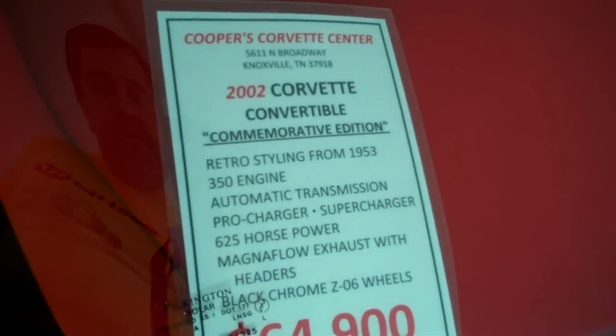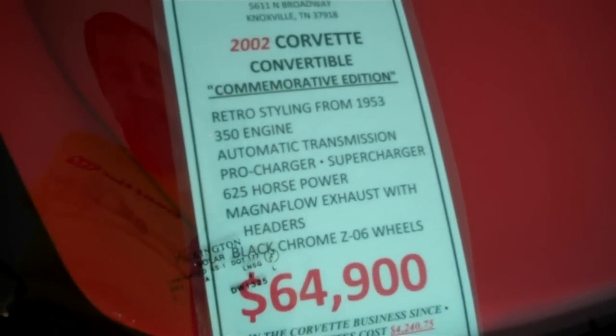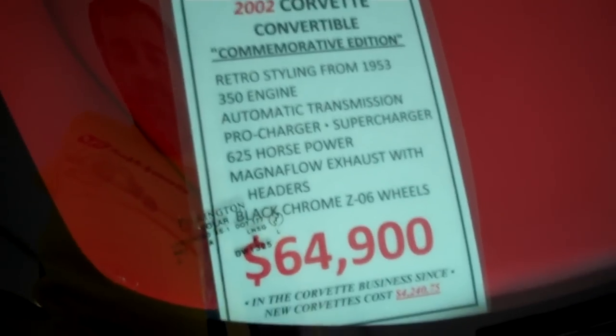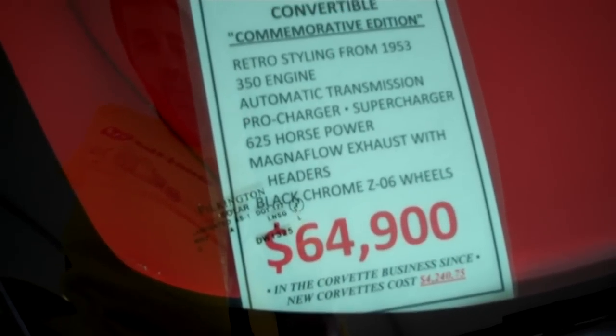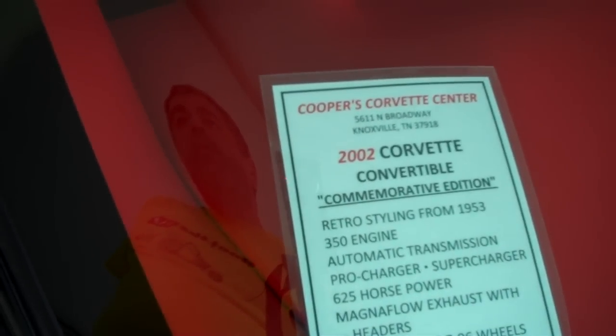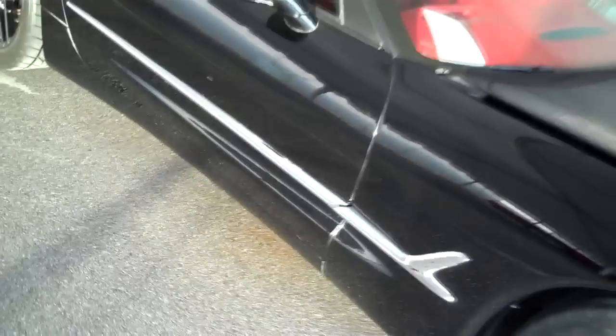It's a 2002 convertible — some were 2003s and some were 2002s — with a pro charger making 625 horsepower, 34,000 miles on it. I was looking to see what number it was of the 200 made, and it looks like it's number 106 — number 106 of 200.